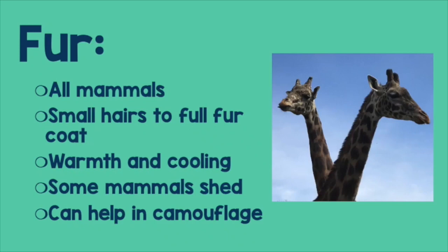Fur. All mammals have fur, from small short hairs to full fur coats. Some animals, like elephants, just have a little bit of fur. Other animals, like bears, have a full fur coat covering their entire body. Fur can be so helpful for insulation, warmth, and sensory purposes. Some mammals even shed their fur and hair at different times of the year. Hair and fur in ears can help with balance, and if it's in your nose, it can help protect from dust, dirt, and other things getting in.